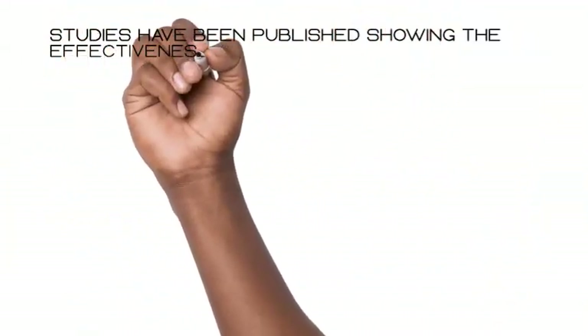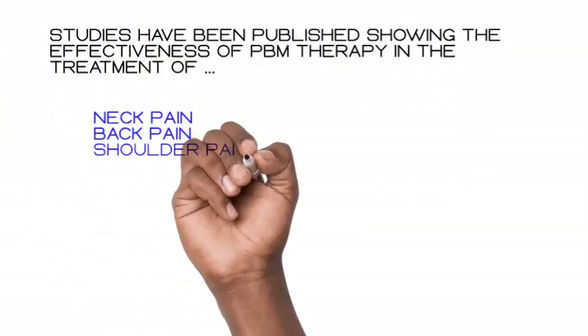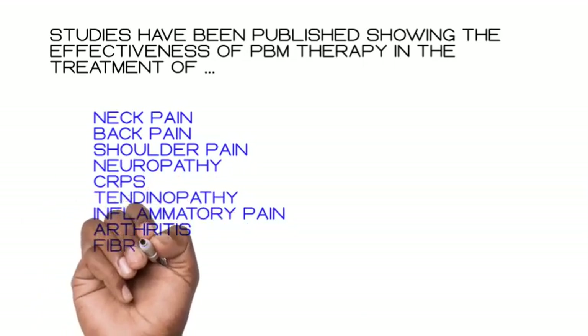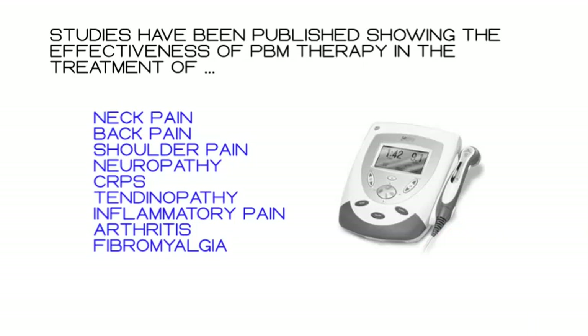Studies have been published showing the effectiveness of PBM therapy in the treatment of neck pain, back pain, shoulder pain, neuropathy, CRPS, tendinopathy, inflammatory pain, arthritis, and fibromyalgia.